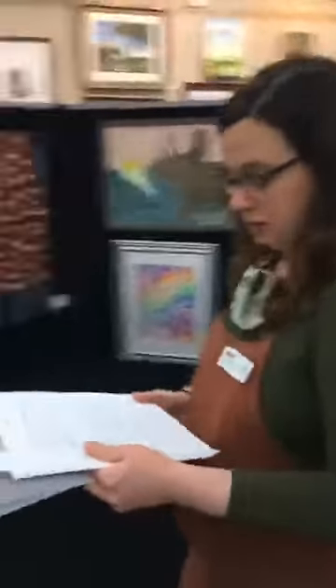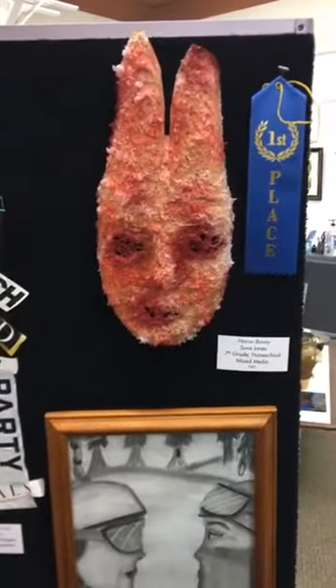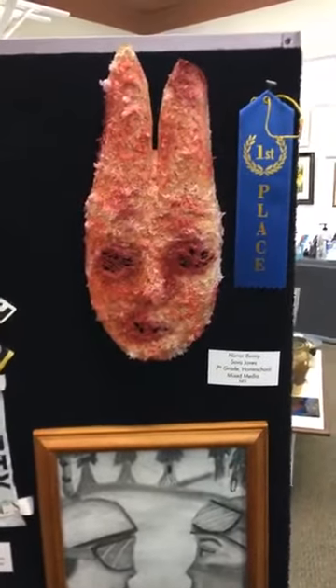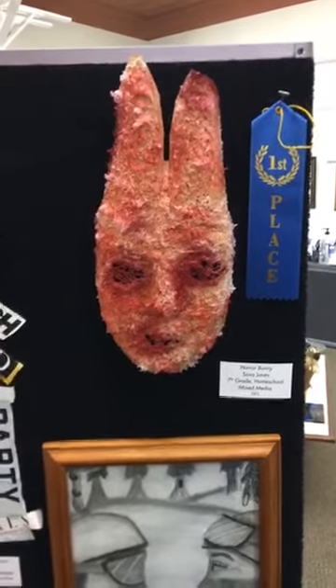And then our first place for sixth through eighth grade is Horror Bunny by Sova Jones. Mark said he'd seen a lot of masks in his day as an artist, but he felt that this one was special. It's particularly evocative and mysterious.